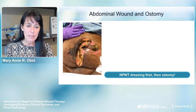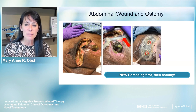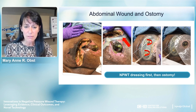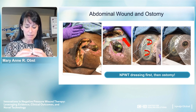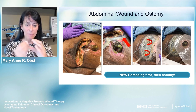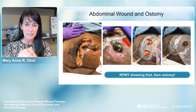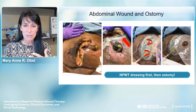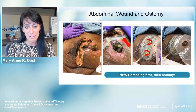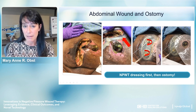Abdominal wounds with an ostomy are always a challenge. A tip: always do the VAC first—it gives a stable abdominal wound. Because the abdomen is a tube, when you have an abdominal wound the stoma pulls back, but when you use a VAC to bring edges together, the stoma comes forward, making it easier to get a pouching system on. Use a bridge between them, sometimes a narrow bridge since they can be close together. Then apply the VAC and put the pouching system on top.